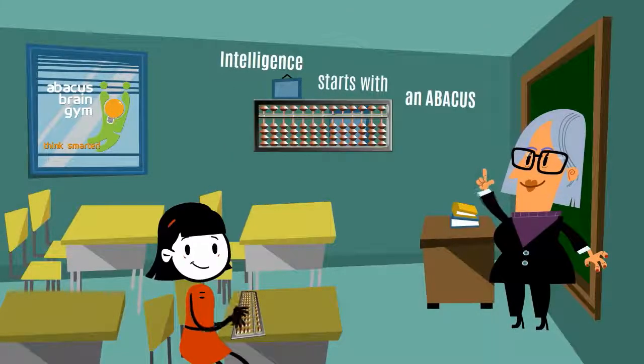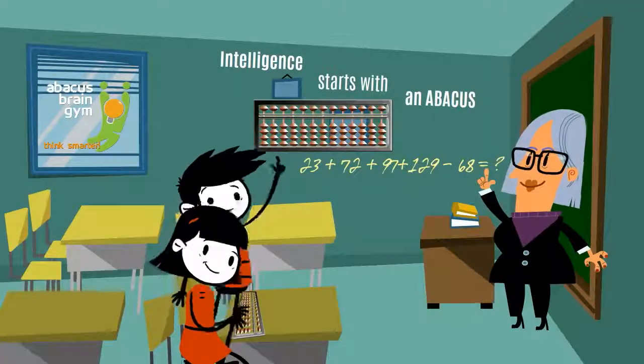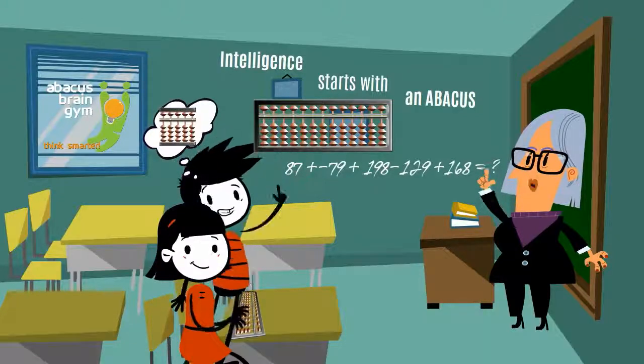Now, what's even more amazing is that in just a short time using an actual Abacus, your child can put it aside and use a mental image of the Abacus instead, and use this image Abacus to perform complex calculations in their head.